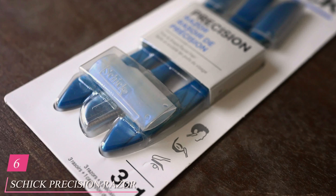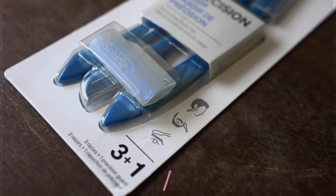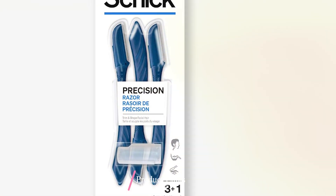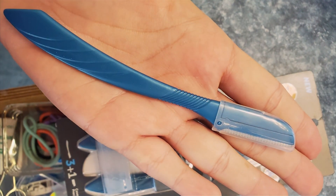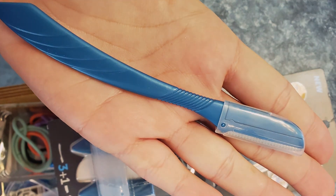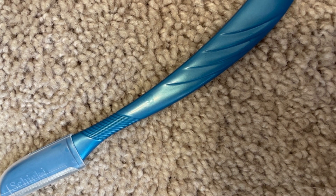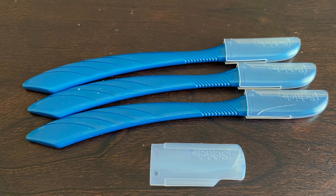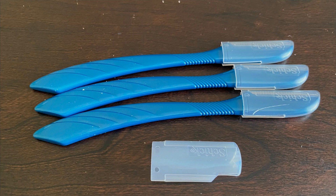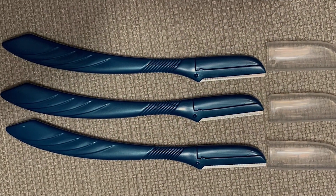Number 6: Schick Precision Razor, your ultimate grooming companion for achieving a precise and comfortable shave. Designed with sophistication and functionality in mind, this razor boasts a sleek and ergonomic design that fits perfectly in your hand, ensuring maximum control and maneuverability. Experience unparalleled effectiveness as the precision-engineered blades effortlessly glide over your skin, delivering a close and smooth shave with every stroke. Say goodbye to irritation and hello to a refreshed and revitalized complexion. And with its affordable price point, achieving a professional quality shave has never been more accessible.